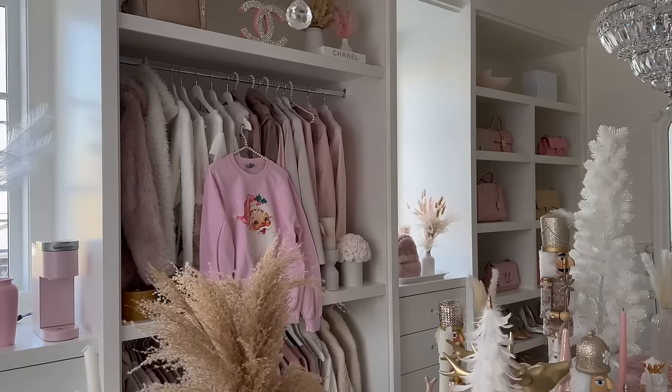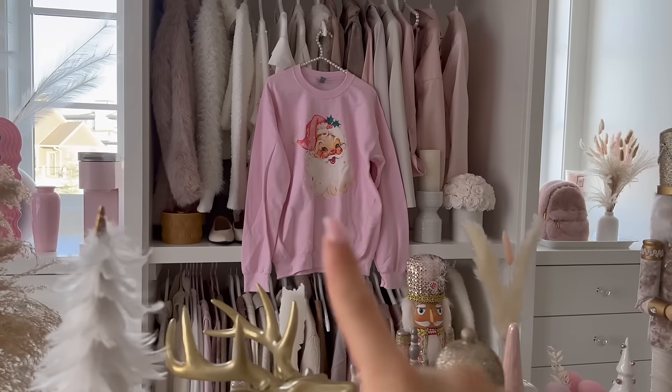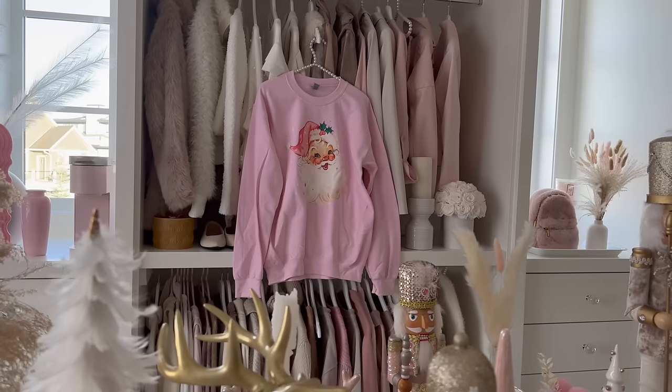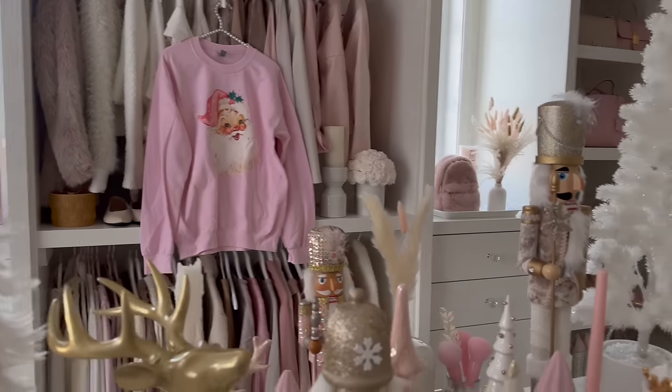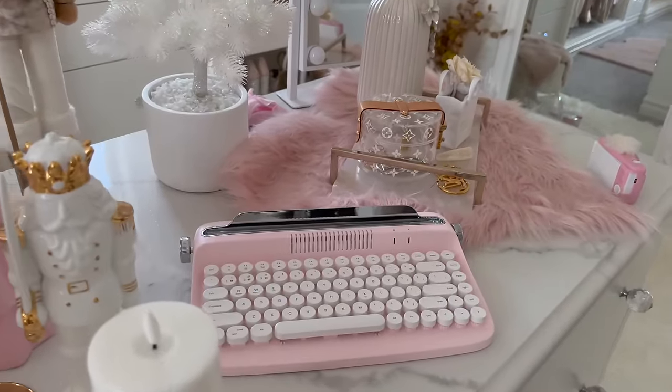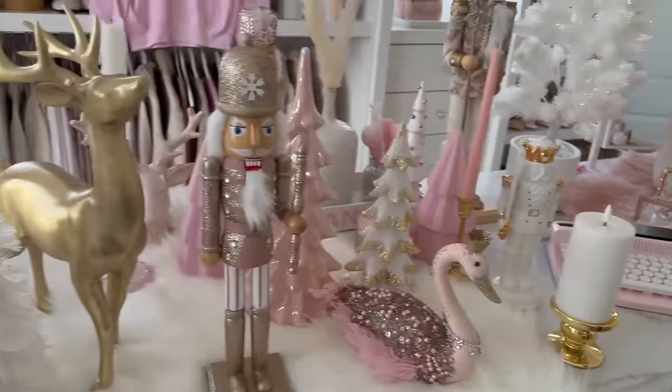I actually got this hoodie — I am obsessed with it, I got it off Etsy and I will link it down below. In today's video I have hauled so many new things that I have not shared with you guys over the course of the last few months, so everything will be linked down below.